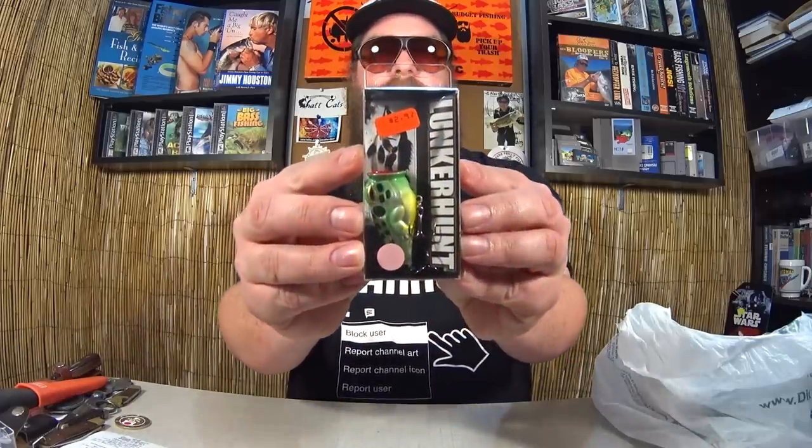Here's another Lunker Hunt lure — this one is the popping frog. Similar to that topwater walking frog with the hard plastic body, but this one has the popping nose on it, that hollow red cup. I have caught bass on poppers before and I'm curious to give this one a try. Same price as the other one — two dollars and eight cents for the Lunker Hunt Kraken series poppin' frog.